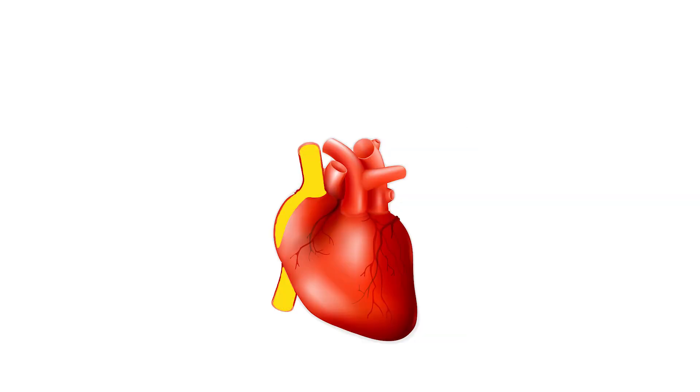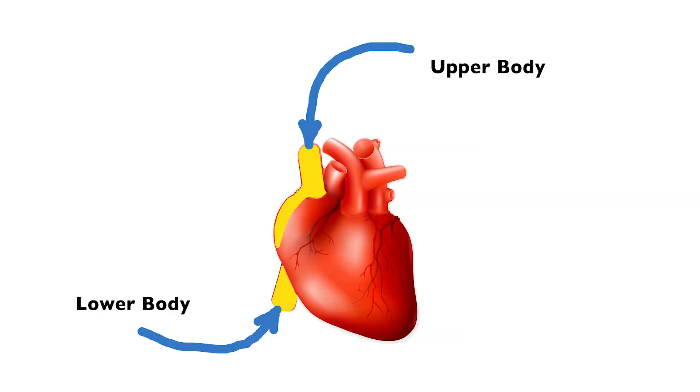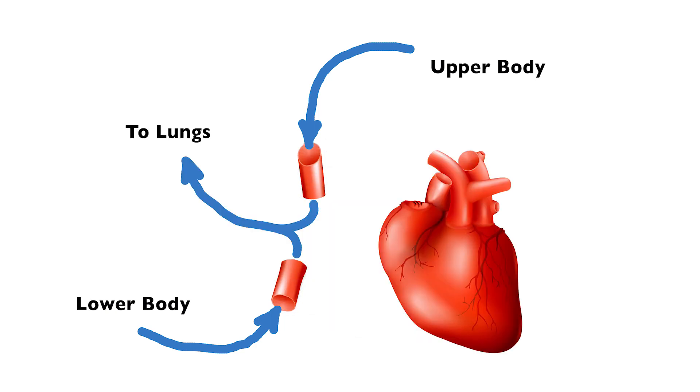They do this by connecting the vena cava — the main vein bringing blood back from the whole body into the heart — directly to the arteries that feed the lungs. These are serious surgeries. Stryver will need to be on the heart-lung machine, which makes the blood bypass his heart so they can operate on it. That comes with certain risks and complications that are pretty scary for parents. All three will be open-heart surgeries and take a lot of recovery time.